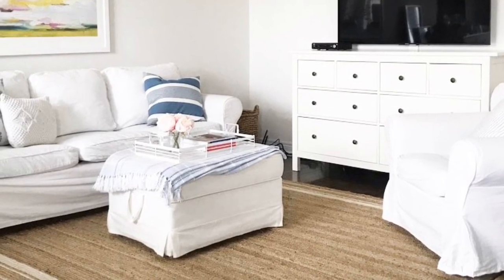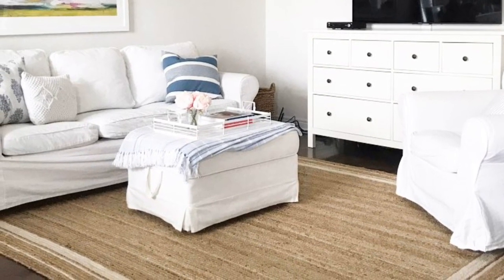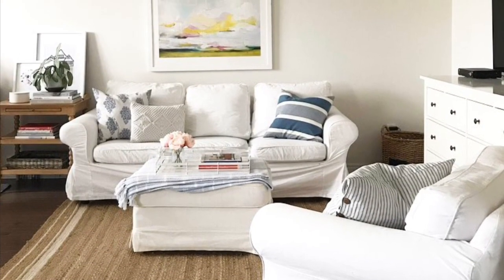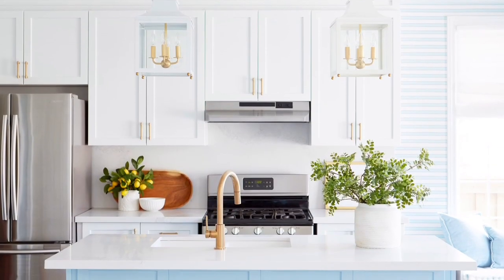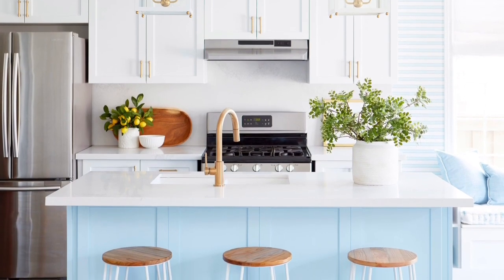I decided to decorate all three of these rooms at the same time. The dining room didn't need that much attention, but as you can see, the living room had seen better days — I'd kind of just pulled furniture from other parts of the house to make it work while I was waiting to decide how I really wanted this space to function.